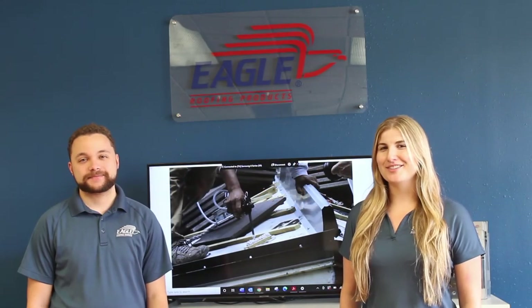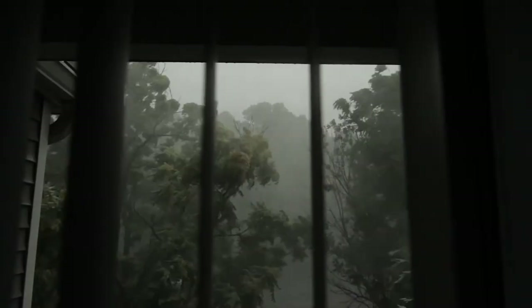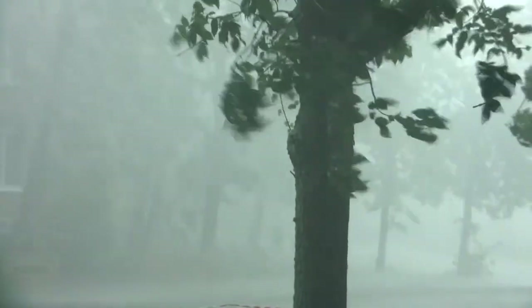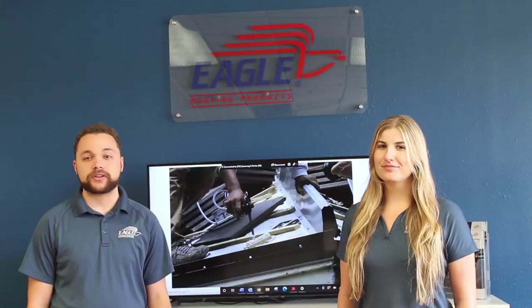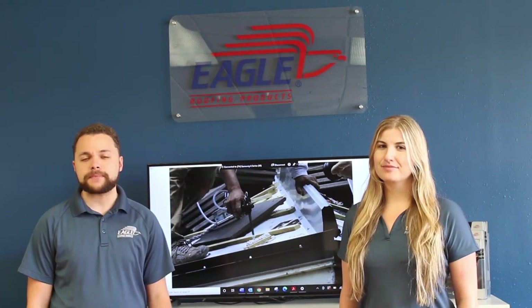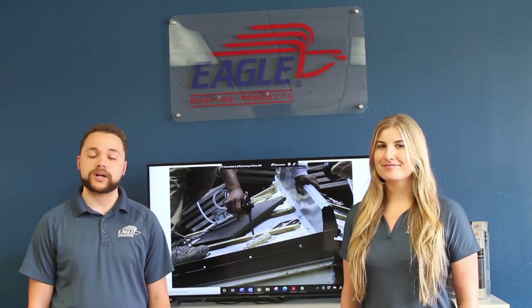Hey guys, welcome back to another Tile Tuesday episode. I'm Shannon and I'm Alec. If you live in a region susceptible to extreme weather, such as tropical storms or strong winds, a common concern may be whether your roof covering can protect your property from such conditions. Perhaps it's time to start thinking about the ins and outs of your upcoming re-roof or custom build.